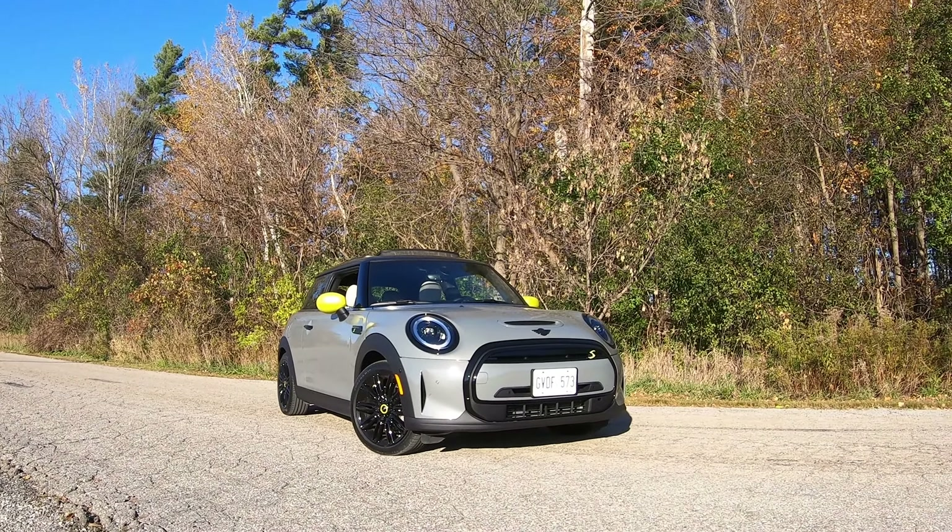It doesn't matter what kind of car we're driving — what matters is how you interface with it as a driver, and this is pretty much like any other Mini Cooper. We recently drove the convertible, we drove the five-door, and aesthetically and ergonomically inside, it is fundamentally the same.